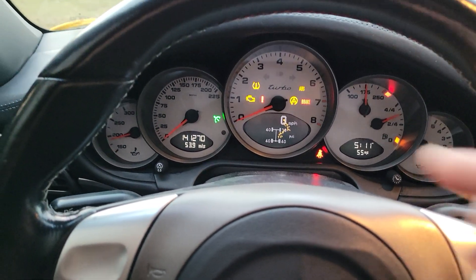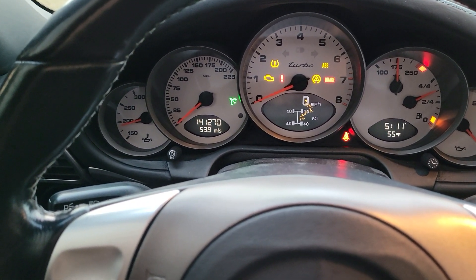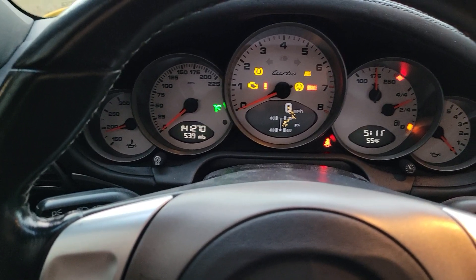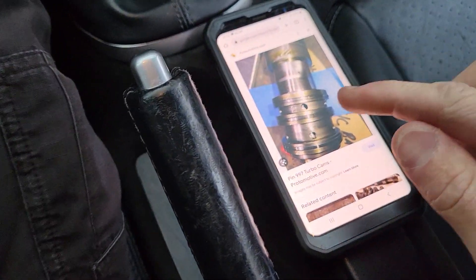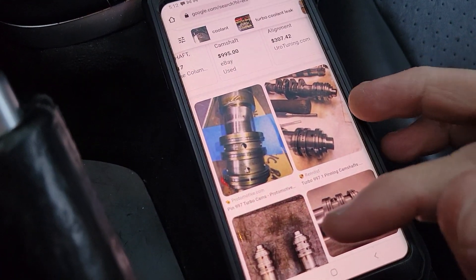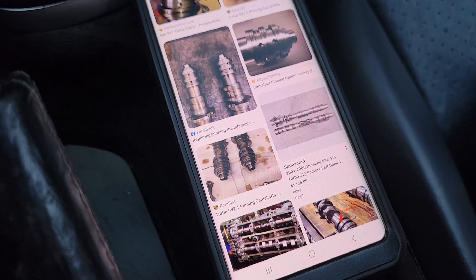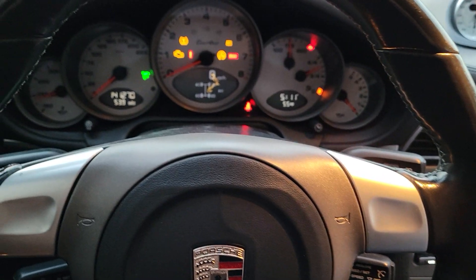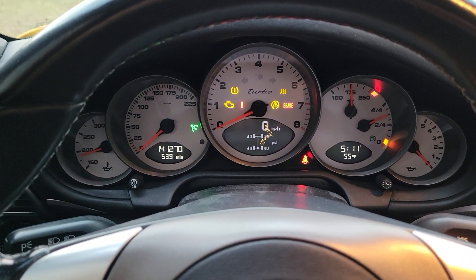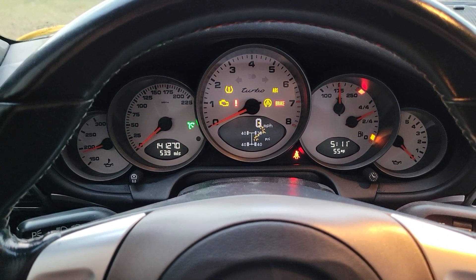You can see here at 141,000 miles — this is a higher mileage car, and might be one of the higher mileage ones in the country. This is apparently a very well-known issue with these cars — in my Google search they call it an infamous issue, essentially the IMS bearing issue of the Mezger motor. I'll be posting more videos in the future when we actually pull the motor out and go through the repair process.